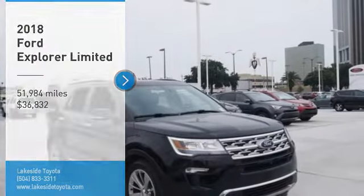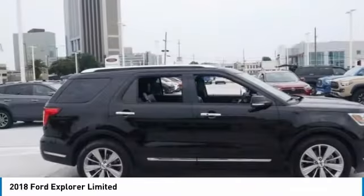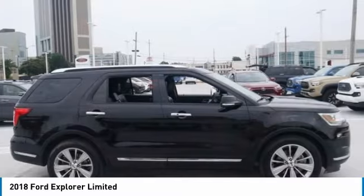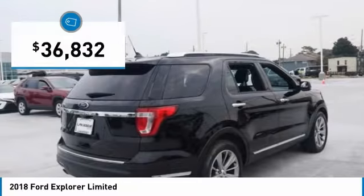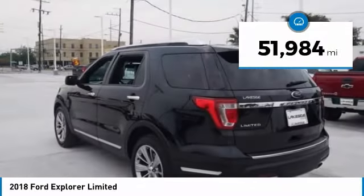Come test drive the 2018 Explorer. You've got a lot of capabilities to call on in a Ford Explorer. Don't underestimate your choices — it is priced below $40,000. This vehicle has less than 55,000 miles.